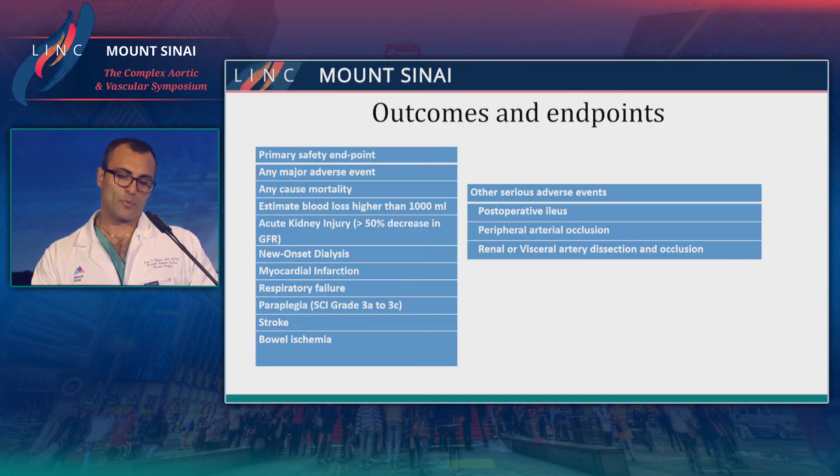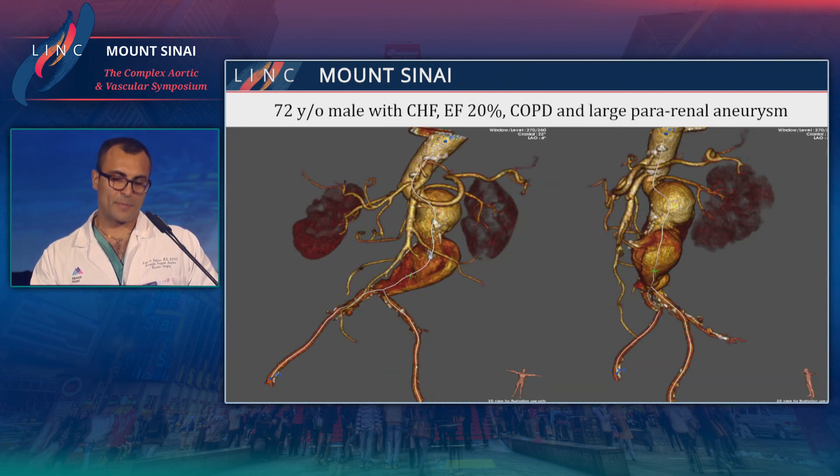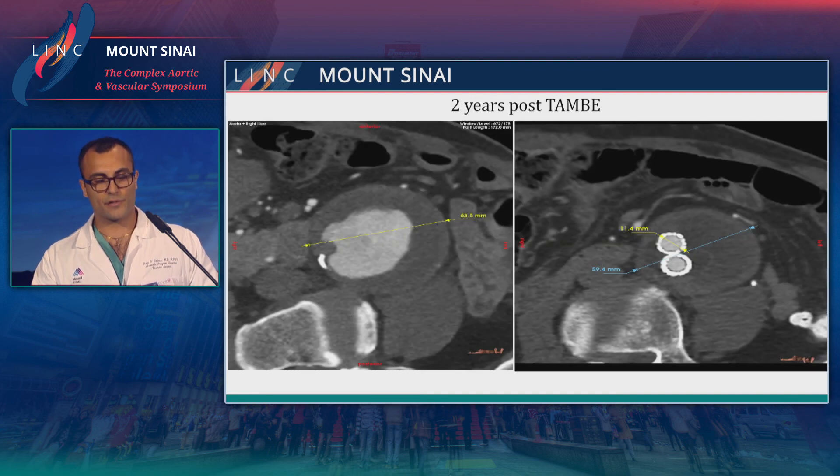These are some of the outcomes and endpoints that will be looked at and will hopefully be published soon in the Journal of Vascular Surgery. The patient we treated here — I actually have two years of follow-up — we treated a perarenal aneurysm, and currently he is out to two years, doing very well. I saw him in the office this past month.